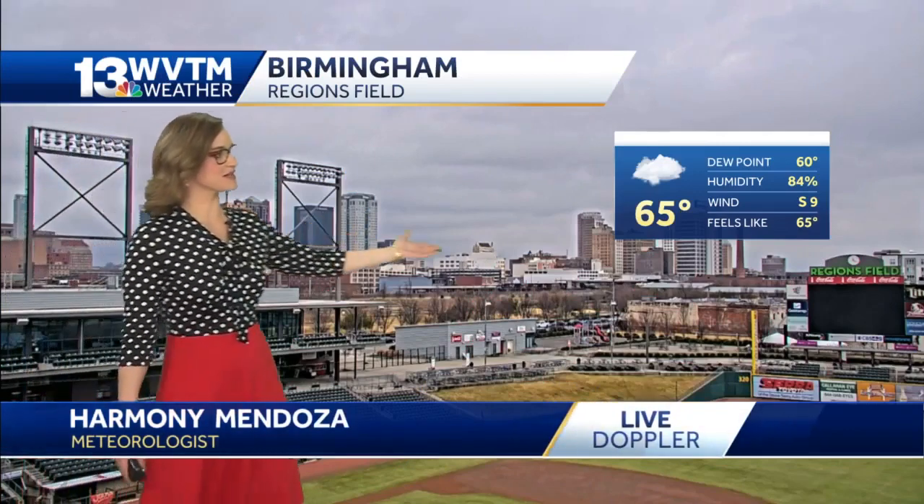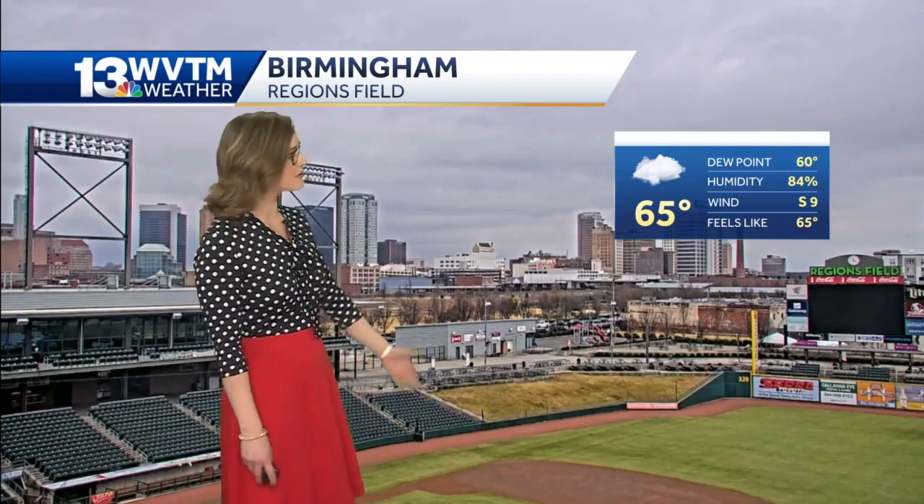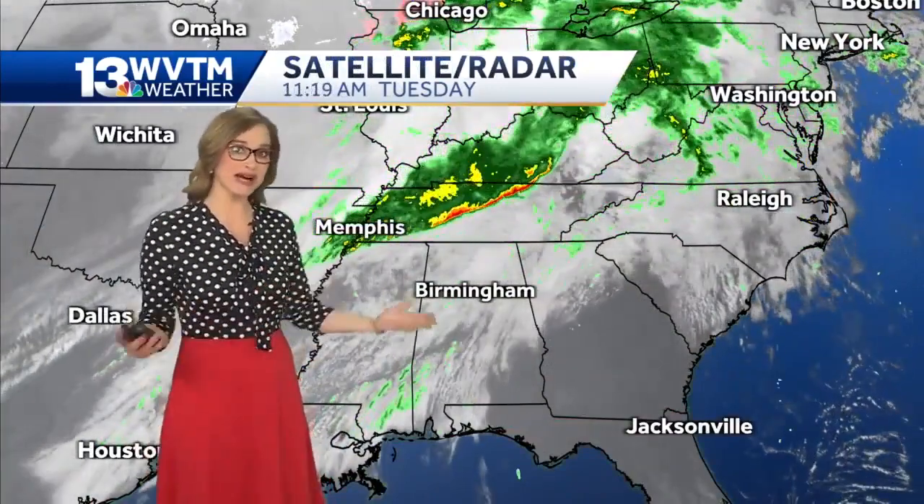It's 65 degrees outside, just five degrees shy of that 70 degree mark. The winds are out of the south at 9 miles per hour, and we will see the temperatures warming up just a bit more before the skies start to open up.